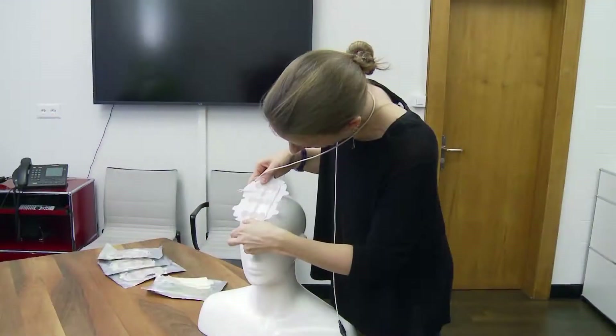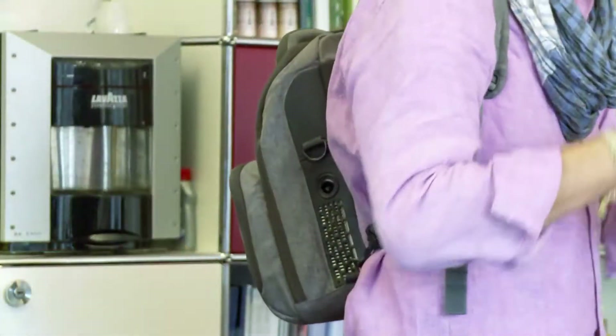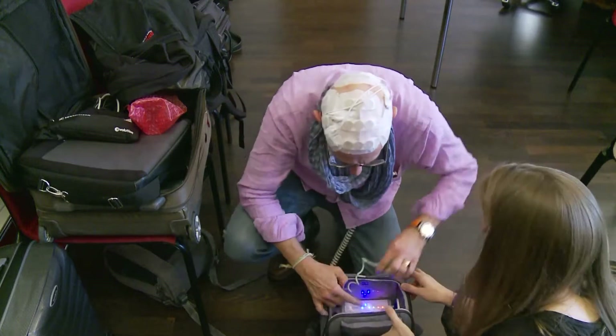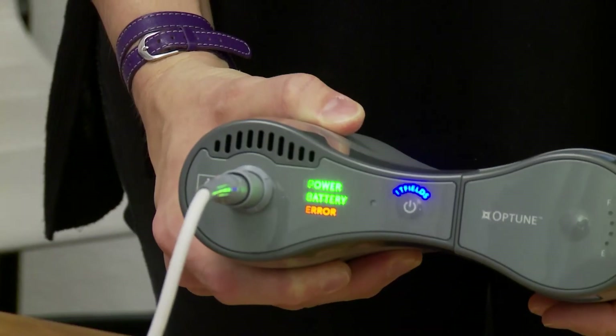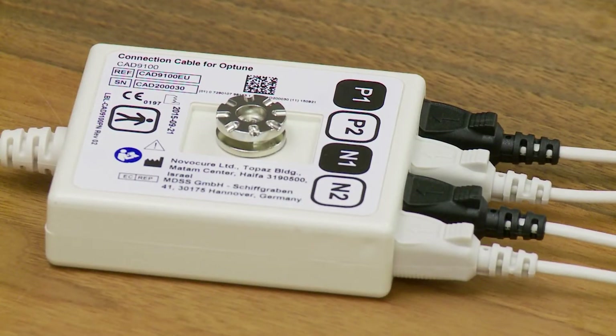After completing standard chemotherapy and radiation treatments, he began additional therapy using something called tumor-treating fields. The device is carried in a special backpack. Inside is a battery that powers electrodes which are attached to his head. The purpose is to keep the tumor from growing. The machine applies an electrical field at a certain frequency and strength with alternating current. It will perturb, during cell division, the dividing glioblastoma cells, while it will hardly affect any of the normal cells.